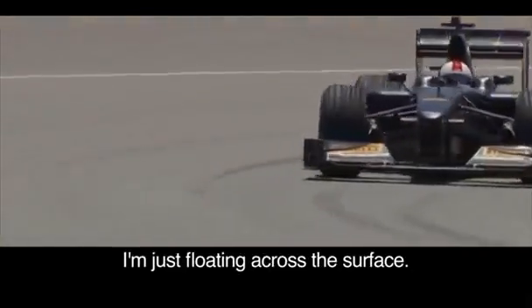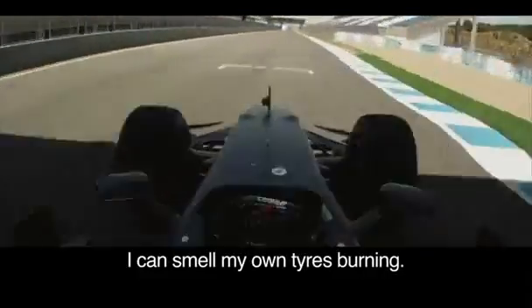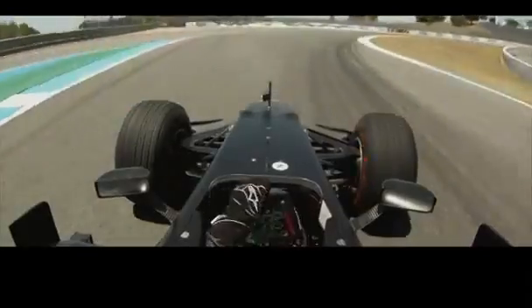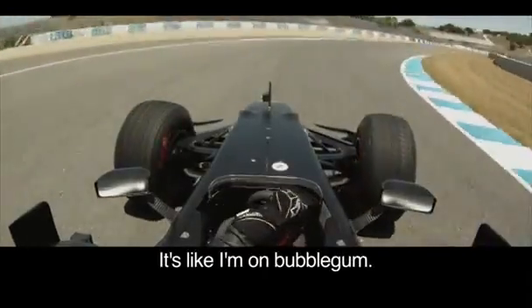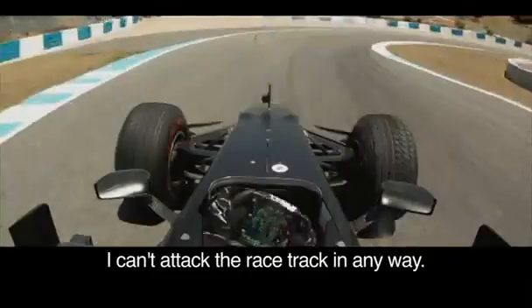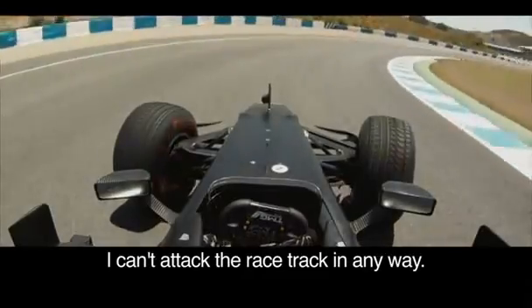I'm just floating across the surface. I can smell my own tyre burning. It's incredible. I think I'm on bubblegum, I'm on the wind. I can't attack the race track in any way.